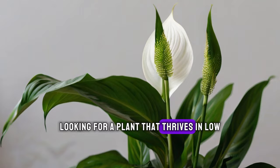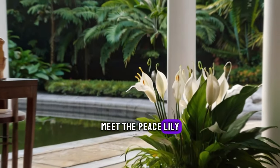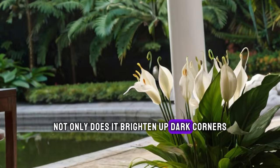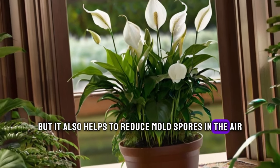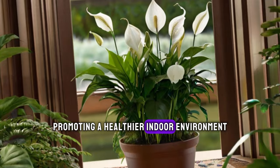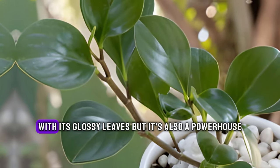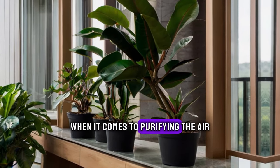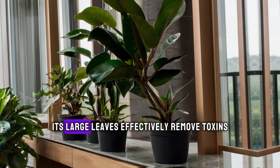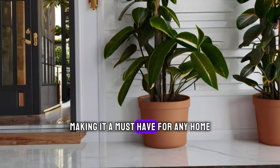Looking for a plant that thrives in low-light conditions? Meet the Peace Lily. Not only does it brighten up dark corners, but it also helps to reduce mold spores in the air, promoting a healthier indoor environment. The Rubber Plant is not only visually striking with its glossy leaves, but it's also a powerhouse when it comes to purifying the air. Its large leaves effectively remove toxins, making it a must-have for any home.